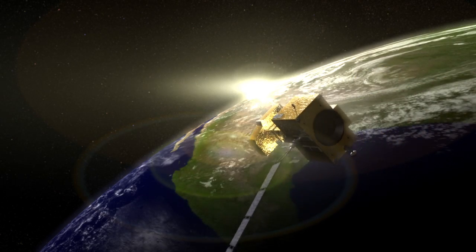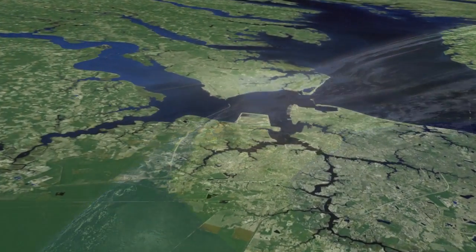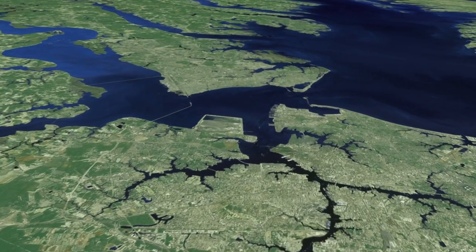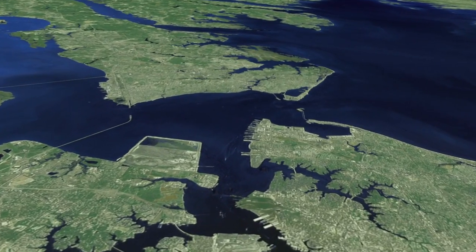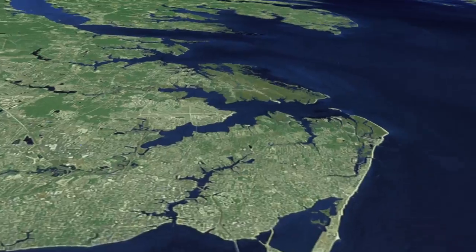A series of Landsat satellites have surveyed the Earth's surface since 1972. In that time, Landsat data have become a vital reference worldwide, used for understanding scientific issues related to land use and natural resources.